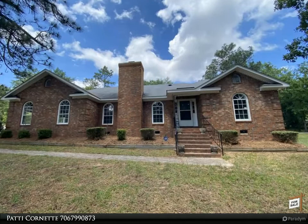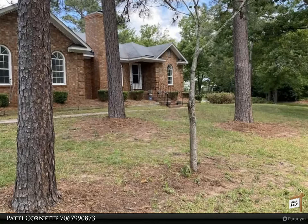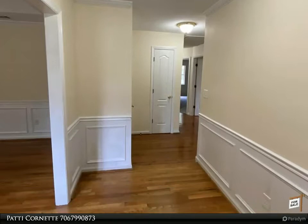Welcome. We are here to assist with your buying and selling needs. If you have questions or would like to schedule a personal tour, please give us a call today at 706-799-0873 extension 4.